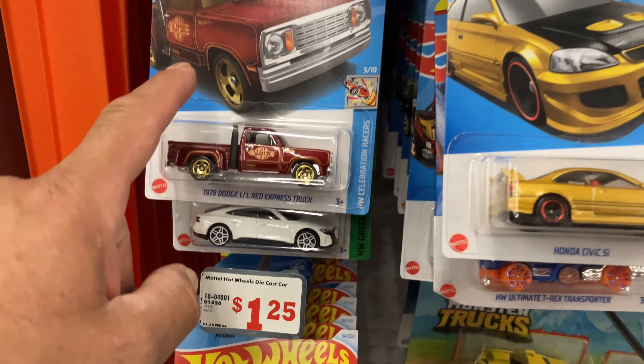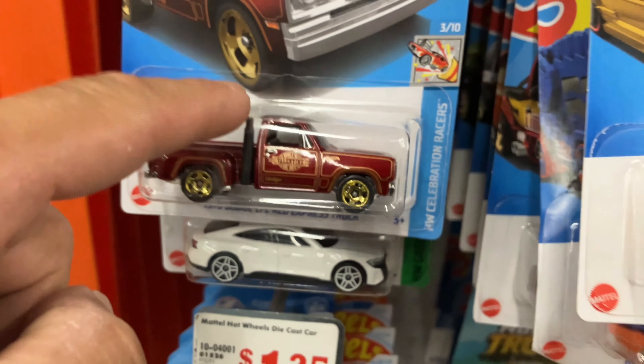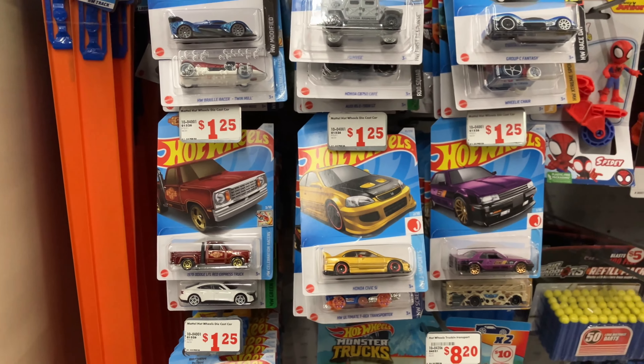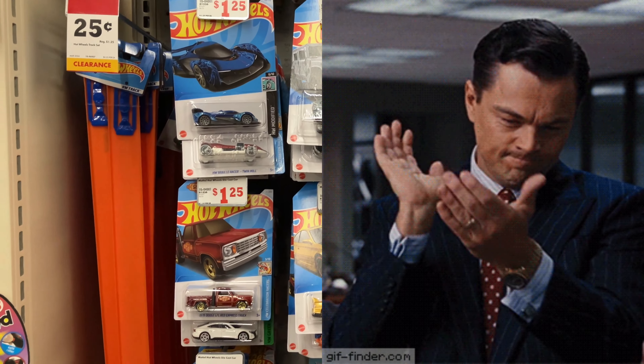I'm debating on picking one of those trucks — I believe I have one, but it's a beautiful truck, I love it. What a great day! Anyway guys, thank you for watching.